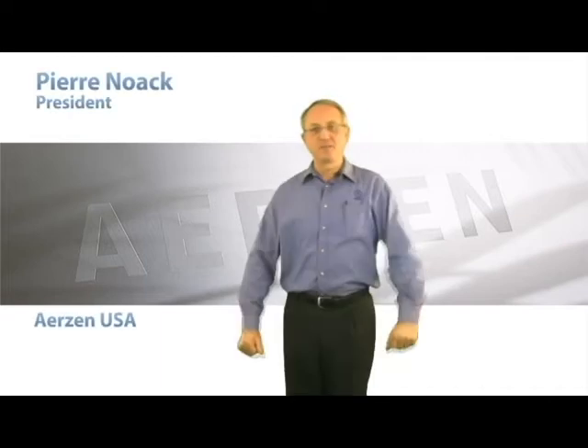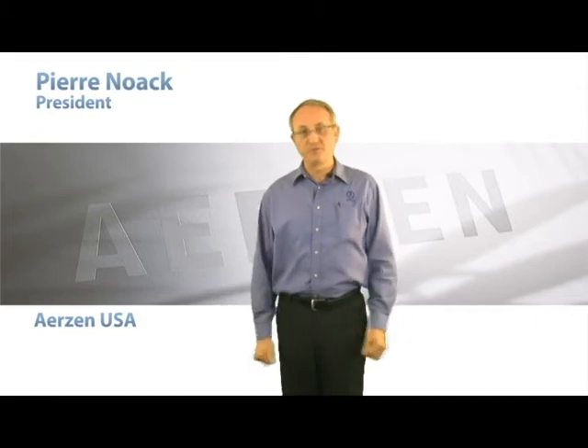I am Pierre Nouac, the president of Hertz and USA Corporation. I'd like to talk to you about flare gas compression.